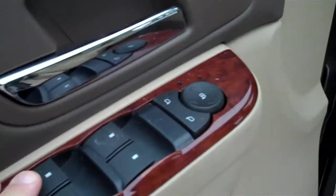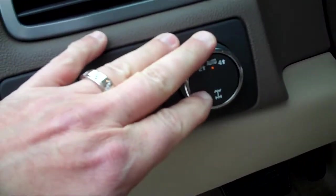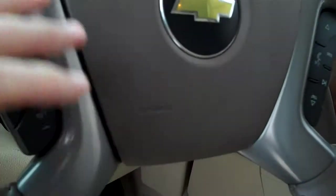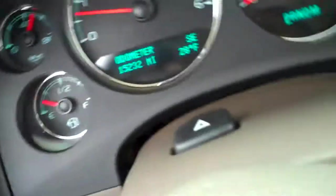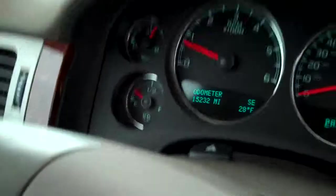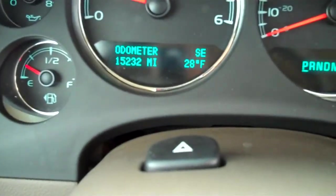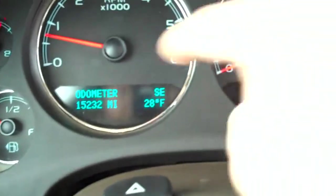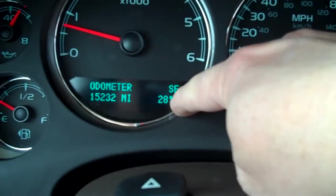Let's go inside. Electric seats in the front, electric locks, windows, and mirrors. Here's your 4x2 and 4x4 button here on the dashboard, cruise control, radio controls, Bluetooth technology, and there's your OnStar. This vehicle only has 15,232 miles — very low miles on this. And here's your compass — we're facing southeast and it's 28 degrees, which today feels pretty good.